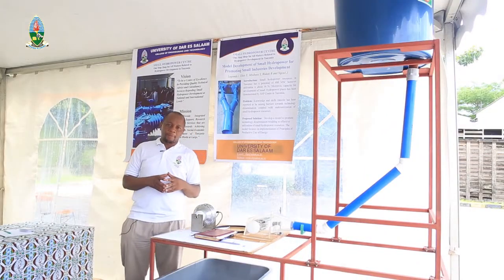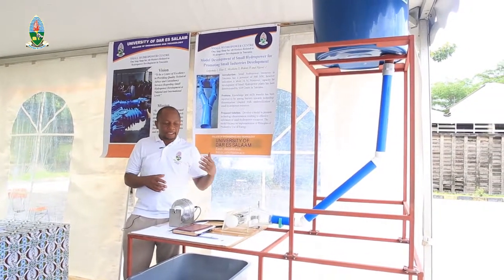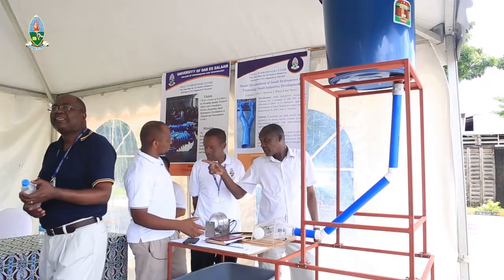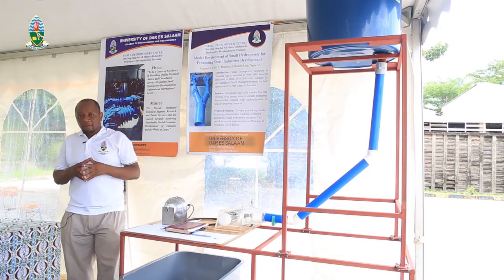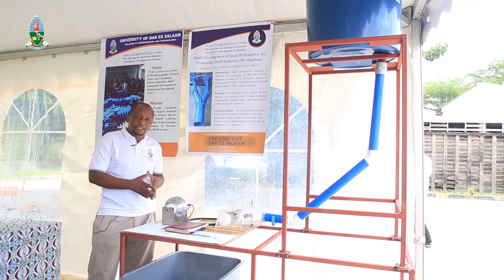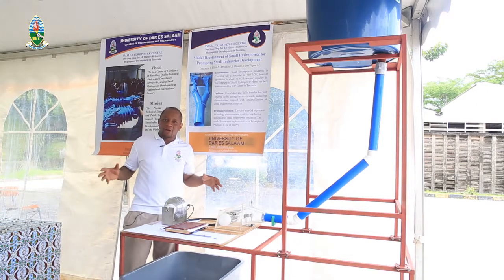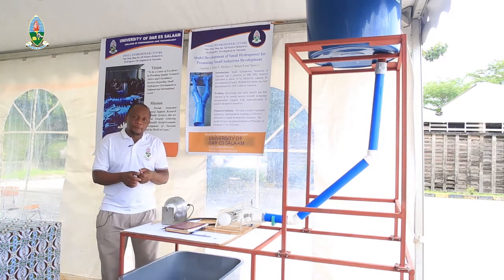With this technology, the small-scale developers can come to us to ask for this technology. We will be in a position of speeding up the development of small-scale sites in the country. As you can see, the percentage is only 16%, so you can see how big the untapped potential still is. With this demonstration and dissemination, we will be able to disseminate this technology countrywide so that small-scale developers will be aware of the existing technology and how it can be used to develop small-scale hydropower.